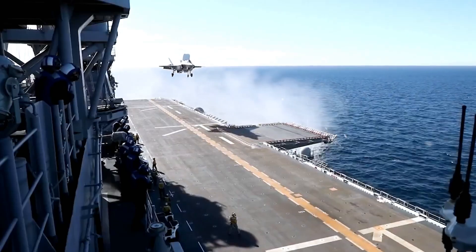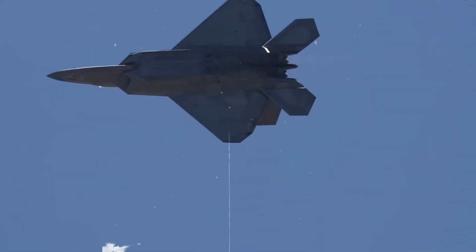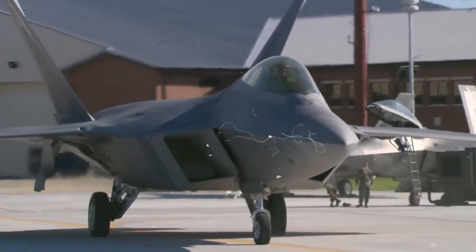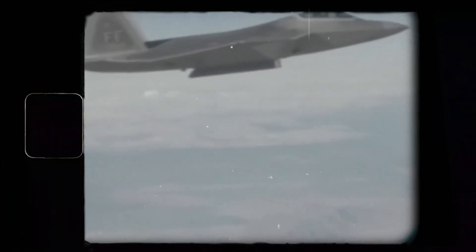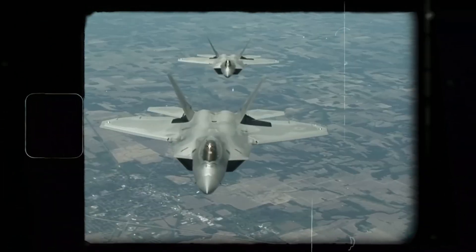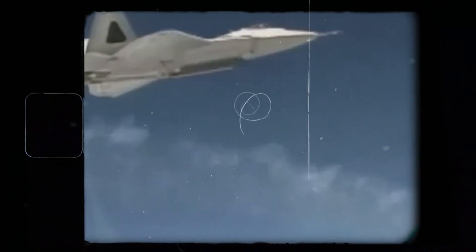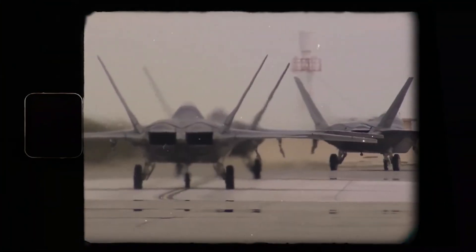As warfare evolves into new domains, the Raptor continues to guard America's skies, ensuring dominance while allowing joint forces to operate without aerial threats. The F-22 symbolizes U.S. air superiority and trails new technologies like stealth networking and AI for future fighters. Its combat debut over Syria and Iraq solidified its reputation as an unparalleled air dominance fighter — blending stealth, advanced sensors, and precision weaponry to execute critical missions, fly undetected, deliver decisive strikes, and coordinate seamlessly with coalition forces. Ready to meet current and future threats with unmatched prowess.